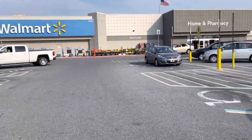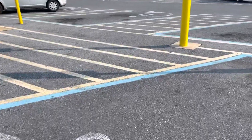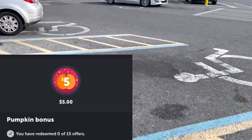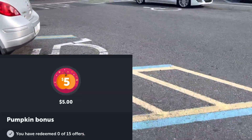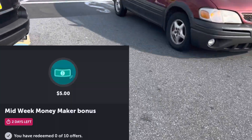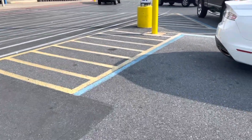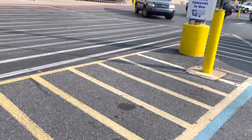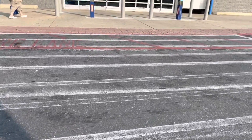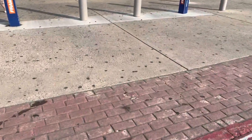Hey guys, welcome back to my channel. So yes, we are at Walmart to do our midweek moneymaker bonus. We got other bonuses as well. The first one is the pumpkin bonus — mine is $5 for 15 offers. My midweek is $5 for 10 offers. So I'm going to be doing 14 rebates planned out and then one pay with Ibotta. Once we complete this pumpkin bonus, we're going to unlock another bonus. I'm so excited — I love when these bonuses come around.